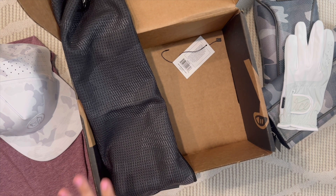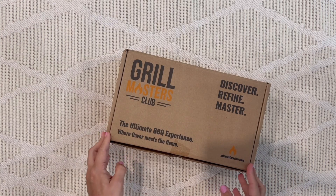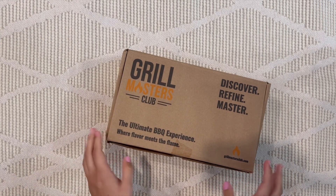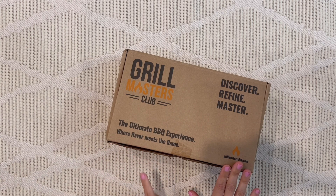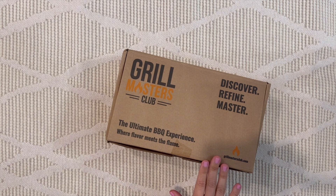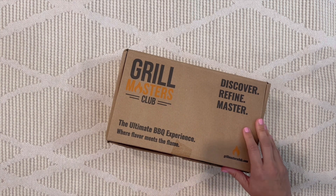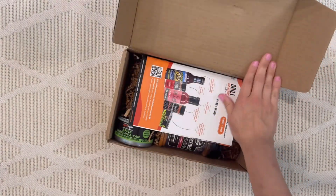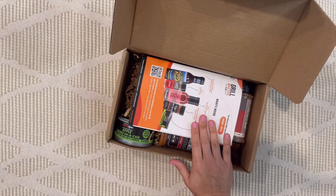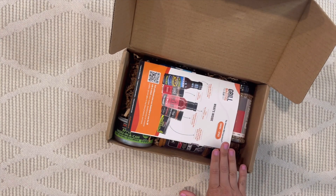Next up is Grill Masters Club, for the dad who loves to barbecue. It features five boutique sauces, marinades, spices, and accessories along with a recipe book. It ships to both the US and Canada, and boxes start at $41.99. You can choose monthly, bi-monthly, quarterly, or even just a one-time box as a gift — lots of flexibility.